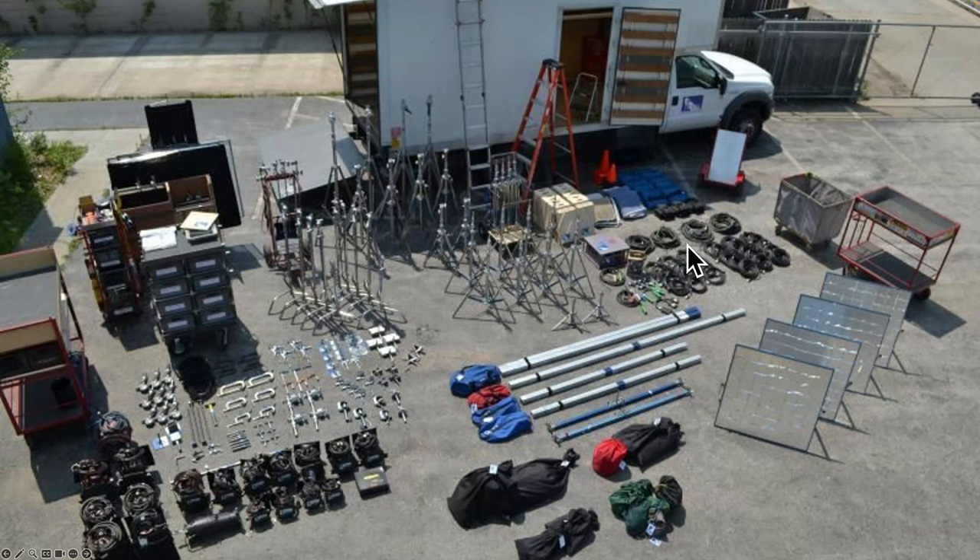At a location shoot power is often provided by a large diesel generator towed by a truck. It's placed about half a block away so it doesn't contaminate the sound. Cables run down the street and distribute power around the house. Lights outside shine through windows. Grips set up the light stands and then electricians set up the lights on them — anything non-electrical is grip, anything electrical is the electrical department.